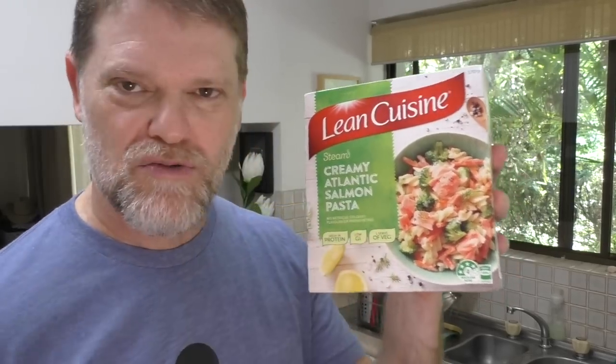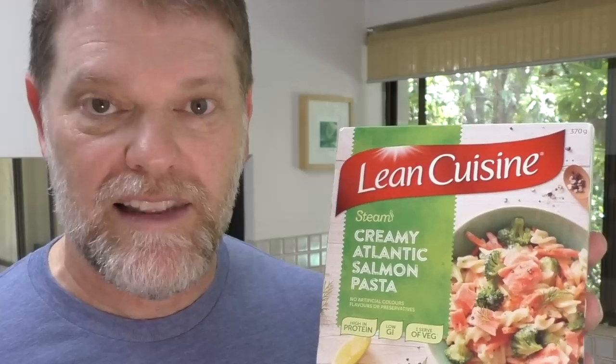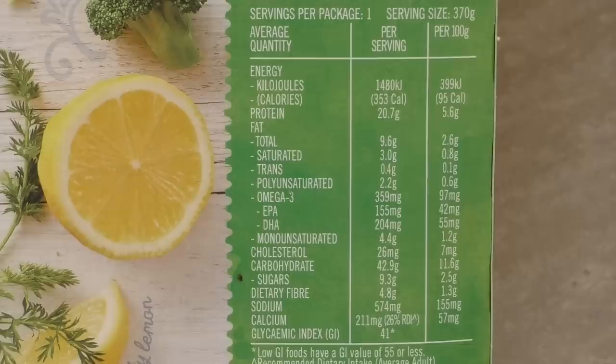So today I am going to do a review on this creamy Atlantic salmon pasta by Lean Cuisine, to find out why the little old lady preferred this to all the others. Let's find out why.